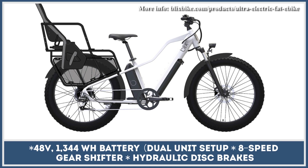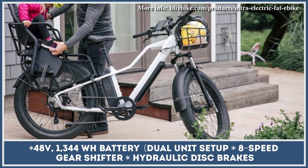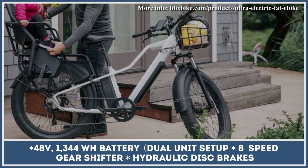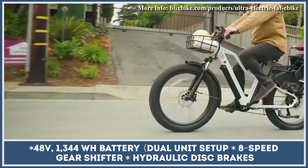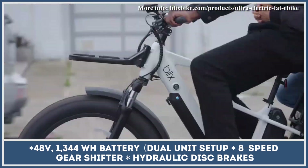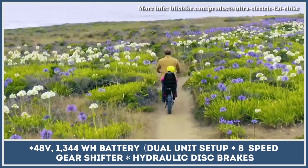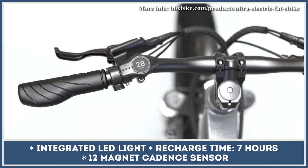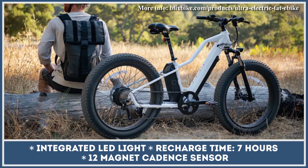Unlike most mountain bikes with only pedal assist, this model is also equipped with a thumb throttle. Once engaged, it unleashes 750 watts of motor power for effortless riding at speeds up to 28 mph. Blix Ultra also boasts one of the best battery setups in its class — with two 48V 672 watt-hour battery packs on board, you can travel up to 80 miles without looking for a power outlet.